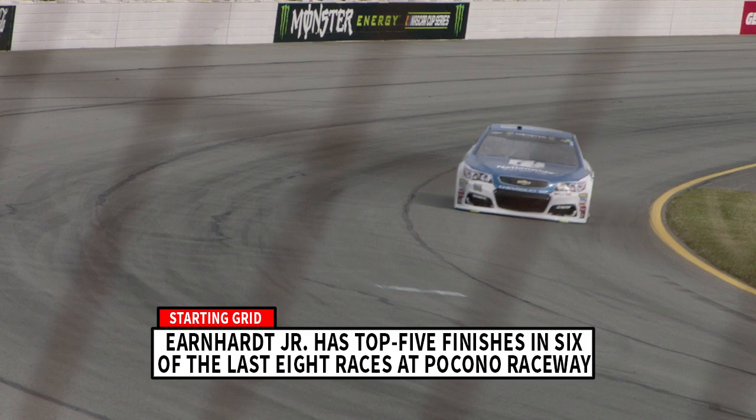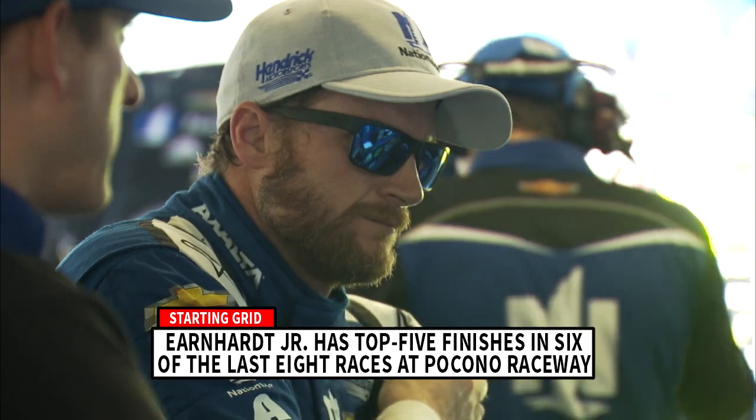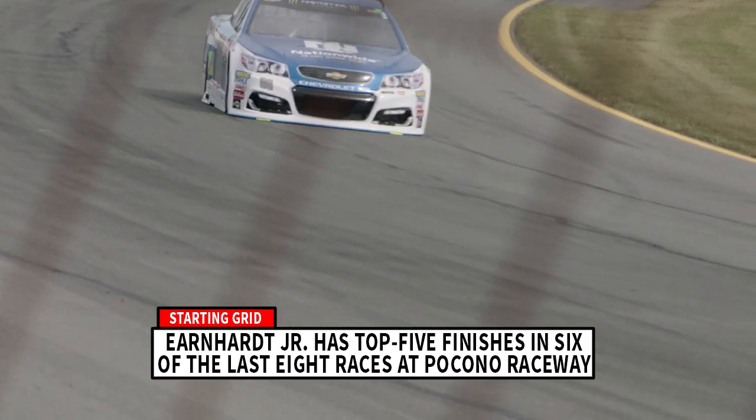And what about Dale Earnhardt Jr.? We know he can win at Pocono, but in June, trouble shifting the car was his Achilles heel. If the 88 can hit his marks and his shifts, Jr. should have a strong run this weekend.